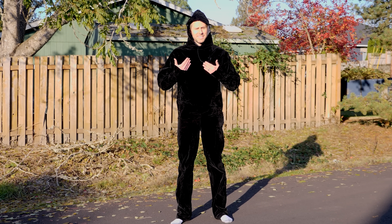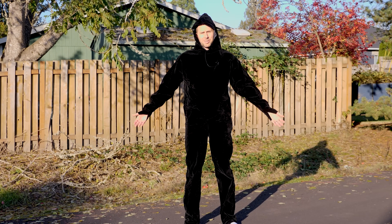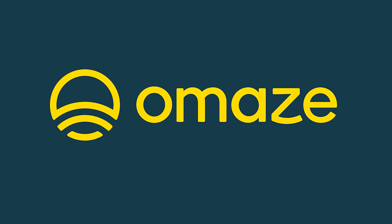Hey everyone, today we're going to be seeing if it's actually cooler or warmer to be in direct sunlight in the world's darkest clothing. And thanks to Omaze for sponsoring this video.